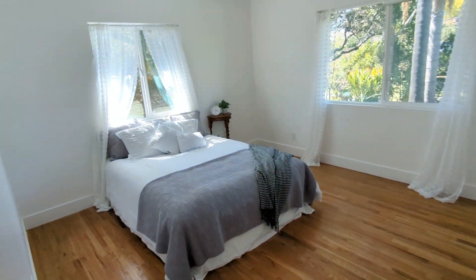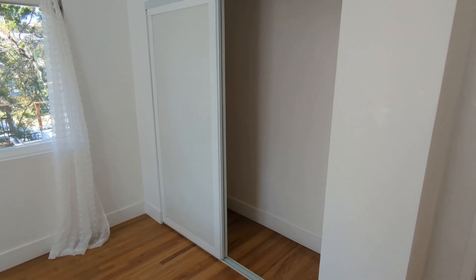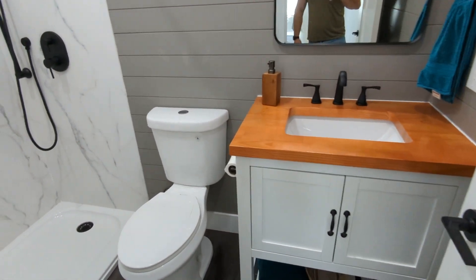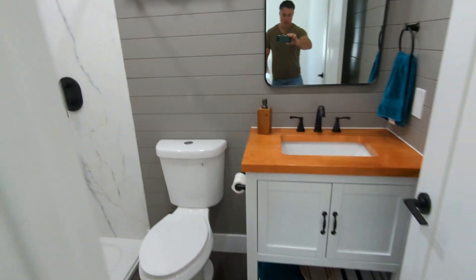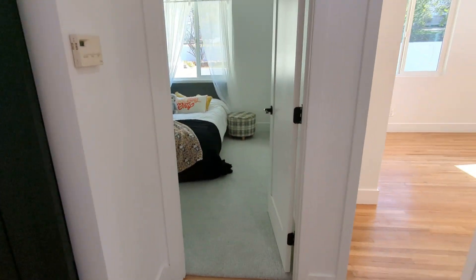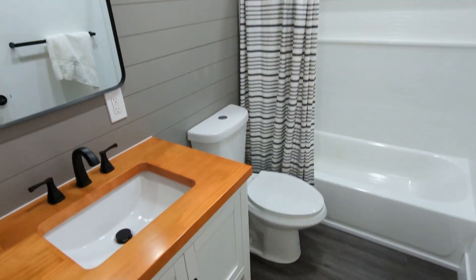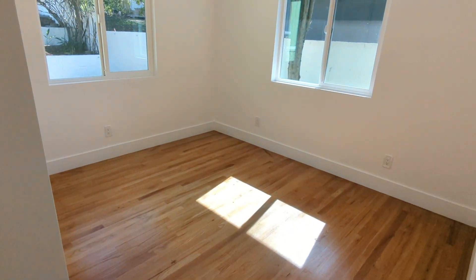We got a bedroom here. Probably call this one the master because you got the en suite. Hall bath. Bedroom two.